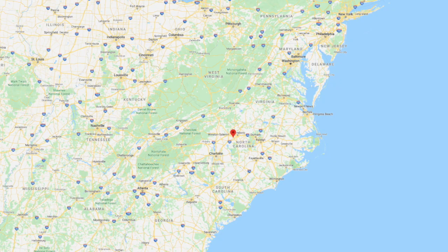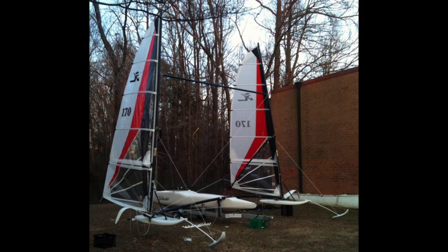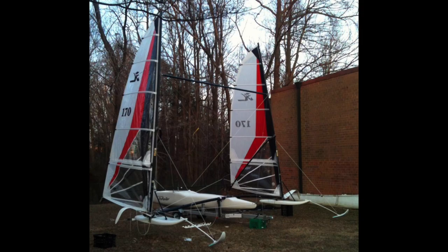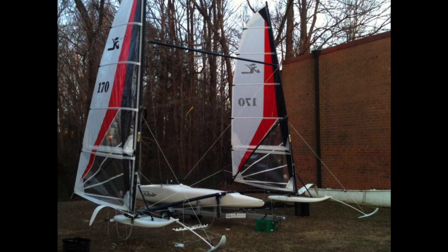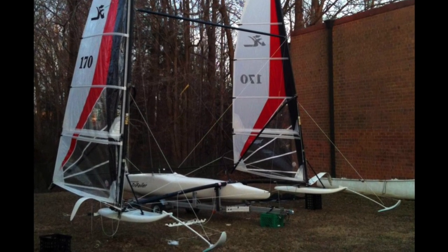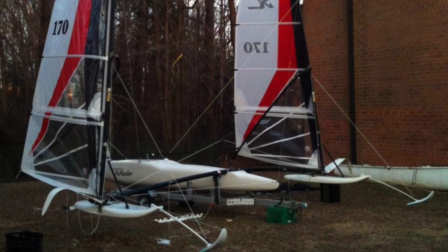Next we're heading back to High Point, North Carolina, USA, to see Tom — you may remember him from episode 35 with the Astus trimaran. Here's Tom on his Hobie Trifoiler. The Hobie Trifoiler was the first production foiling boat ever made, back in 1994. Only 175 of these boats have been made in total, and it was at the time by far the fastest production boat in the world. It gets foiling in just eight knots of wind.